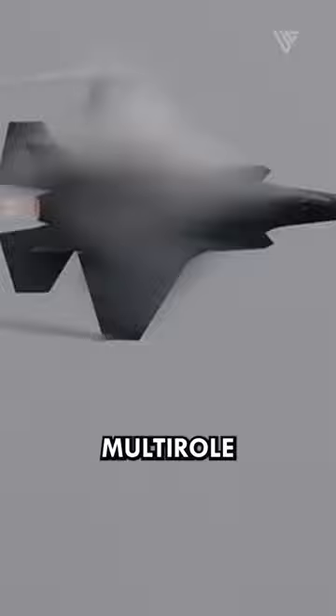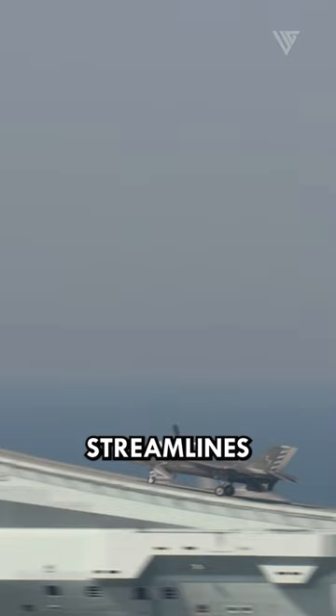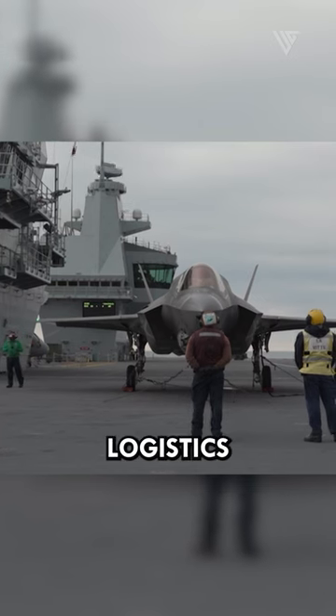The F-35B's multi-role capabilities — tackling air-to-air, air-to-ground, and electronic warfare — streamline Royal Navy operations by reducing aircraft diversity, easing logistics and maintenance.